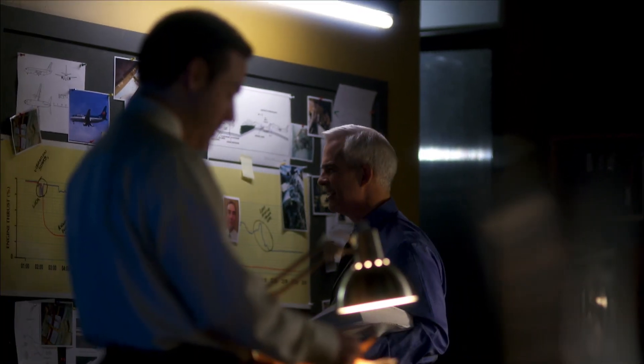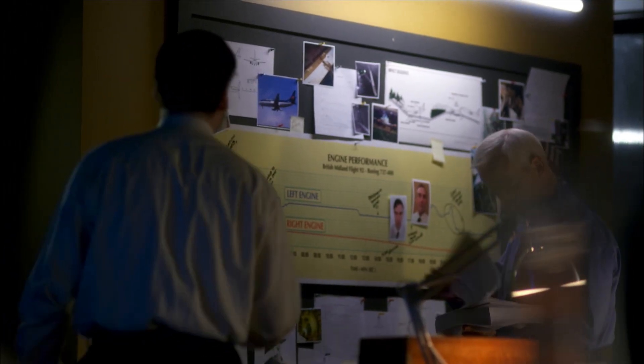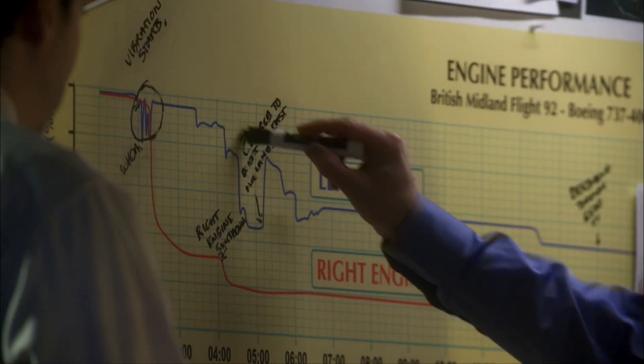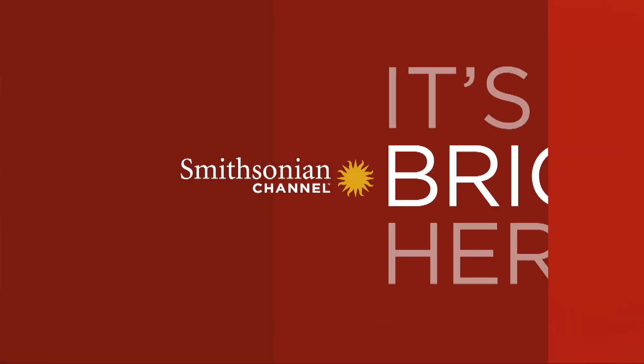But the theory doesn't hold up. If the crew shut down the good right engine, why did the vibration suddenly stop in the faulty left engine? They reduced the power on the right engine, but somehow the left engine settled down. An important piece is still missing from this puzzle.